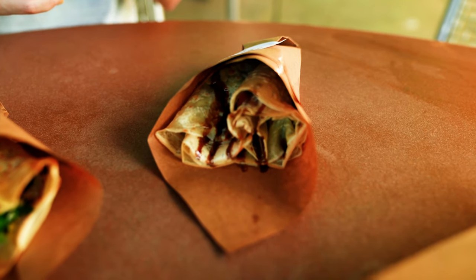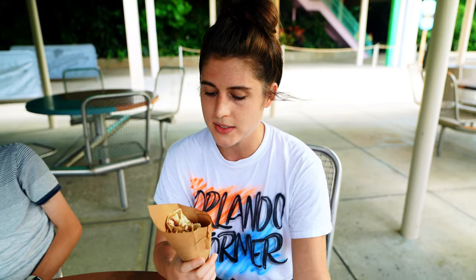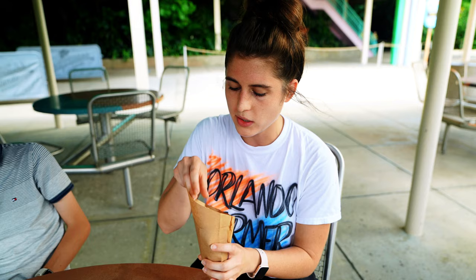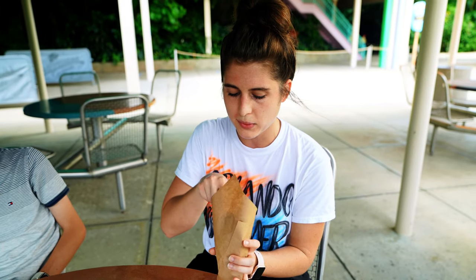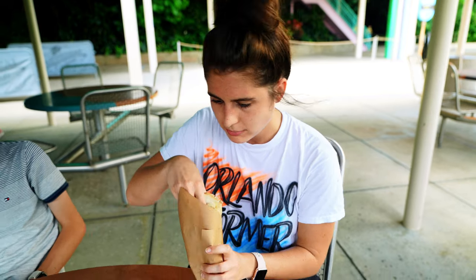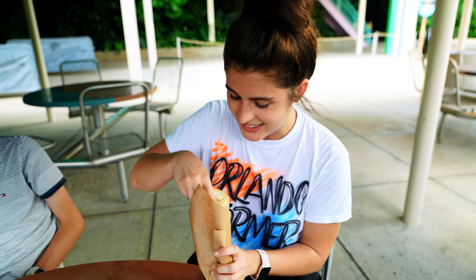I'm about to try the vegan sausage crepe. If you guys have watched our videos, you know that I'm vegetarian, so I was super excited to see that there's a savory option that fits my needs. It has vegan mozzarella, Gardein sausage, vegan pesto, diced tomatoes, and a balsamic glaze — some Italian food vibes. I'm going to take a page out of Taylor's book and try a bite from the bottom. Not so easy, is it? You make everything look so easy.